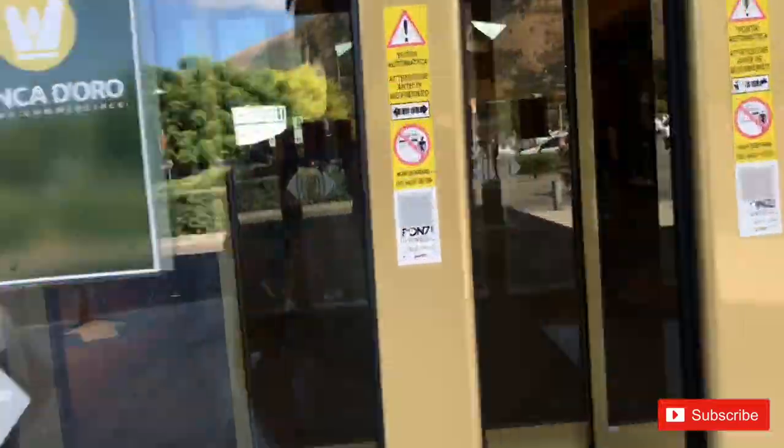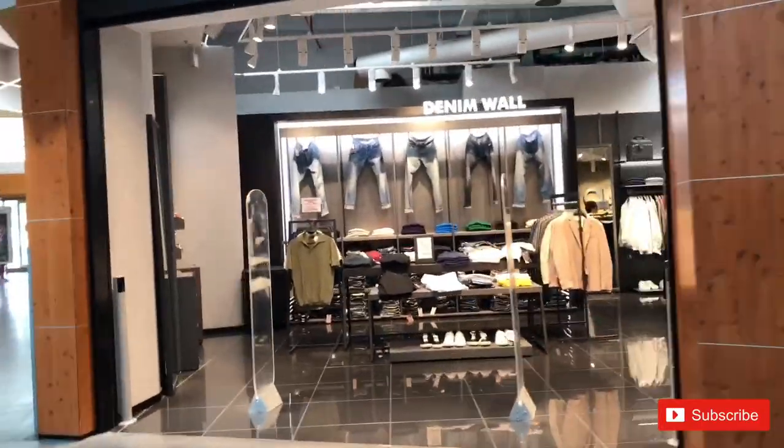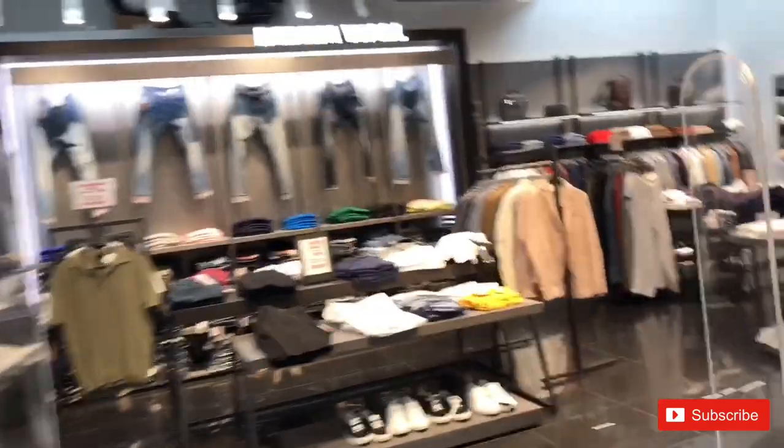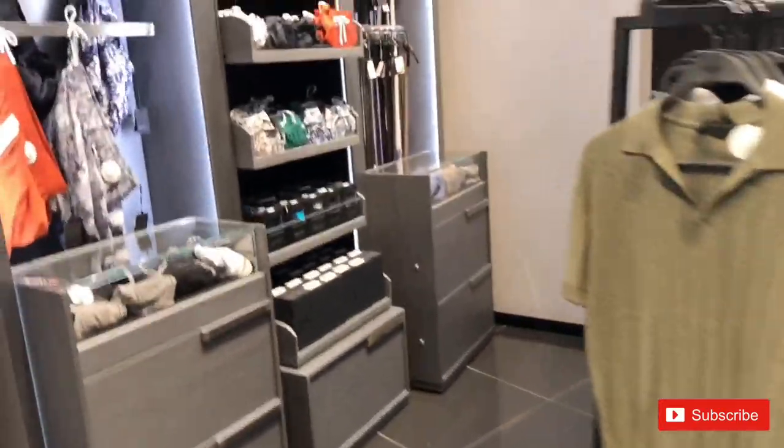Hi guys, we have arrived just at the shopping center. As you can see there are different shops right here with really nice products. I was looking for jeans.